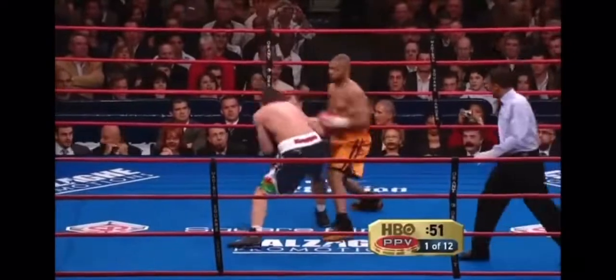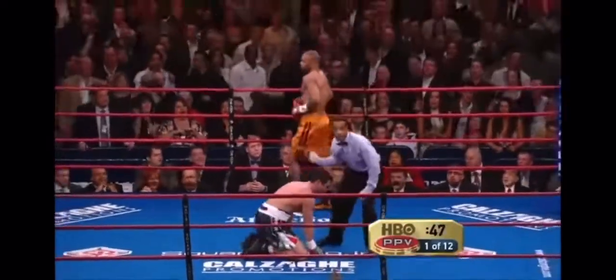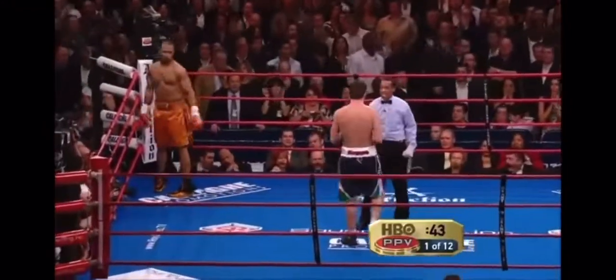Kalsakie knows that Jones is quicker in the center of the ring — and down goes Kalsakie! Just as he was down in the first round against Hopkins, he's down in the first round against Jones.